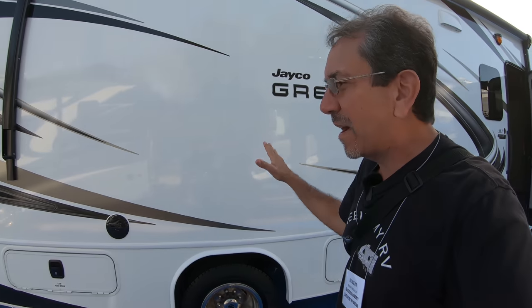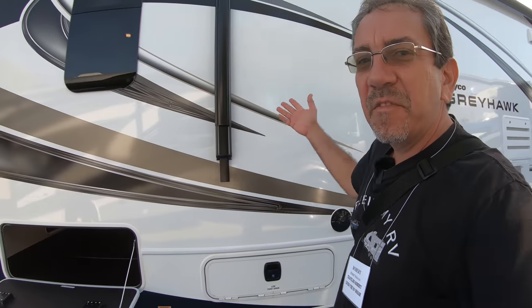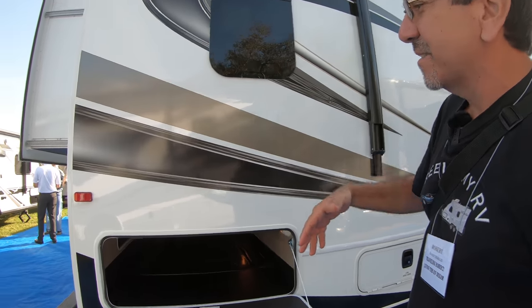You know what time it is? It's only 10 a.m. The RV show has been open for only one hour, and it is already kind of impossible to show you guys some of these units.